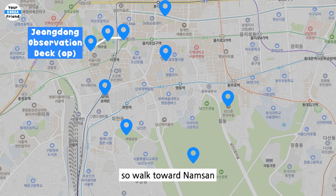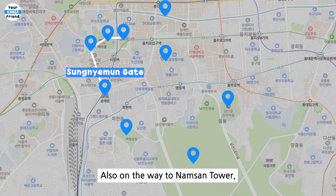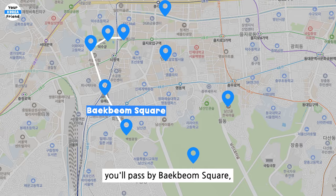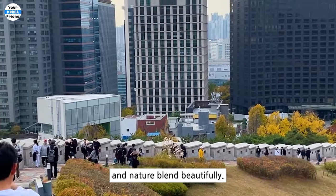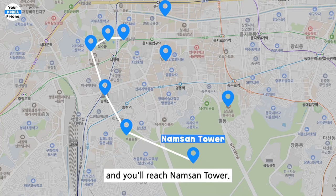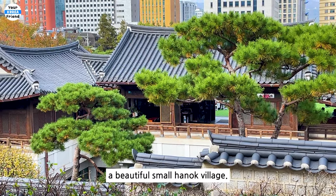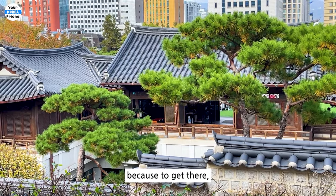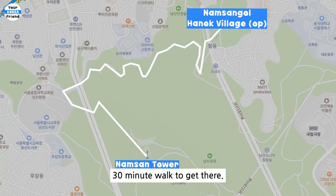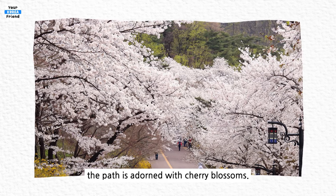It's a bit of a walk, so head toward Namsan passing Sungnyemun Gate, a national treasure of Korea. On the way to Namsan Tower, you'll pass by Baekbeom Square, where the fortress walls and nature blend beautifully. Continue walking for about 30 minutes and you'll reach Namsan Tower. If you don't want to walk, you can take the cable car. After visiting Namsan Tower, you can do an optional visit to Namsangol Hanok Village, a beautiful small Hanok village. It's put as optional because you'll need to take a detour route, around a 30-minute walk. However, during spring, the path is adorned with cherry blossoms.